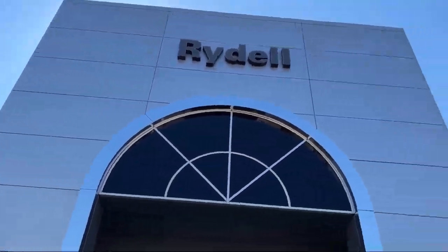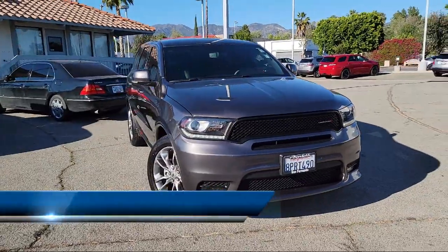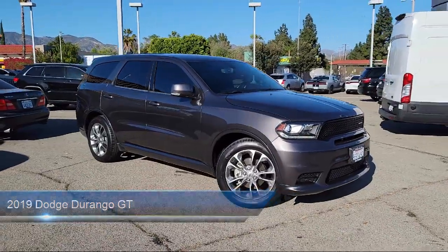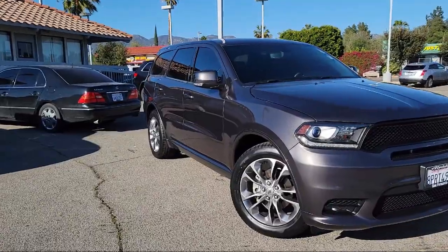Welcome to Rydell Chrysler Dodge Jeep Ram, and here's a look at another one of our great vehicles for sale. It comes equipped with rear parking sensors, steering wheel mounted audio controls, side curtain and rear airbags, and a rear view camera system.